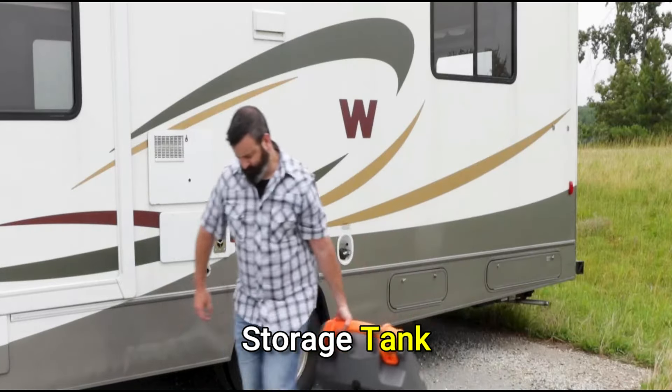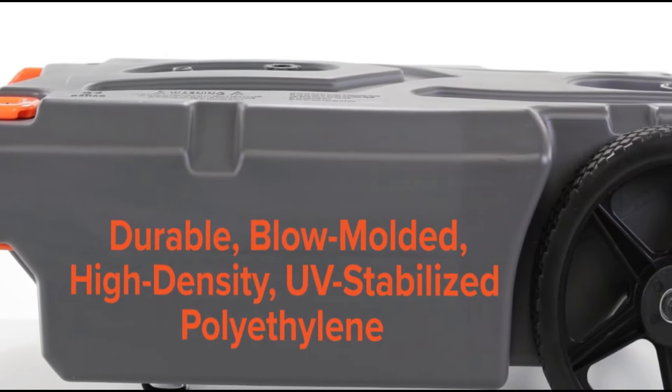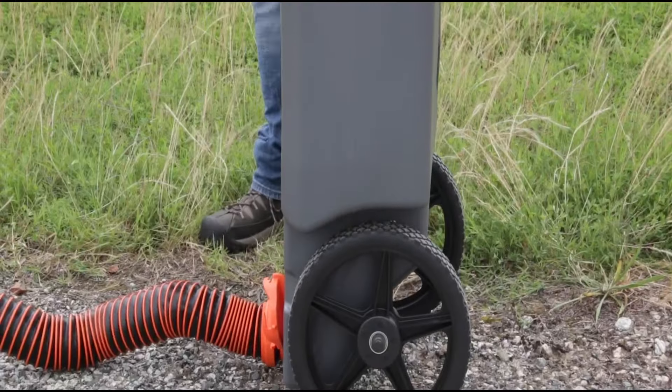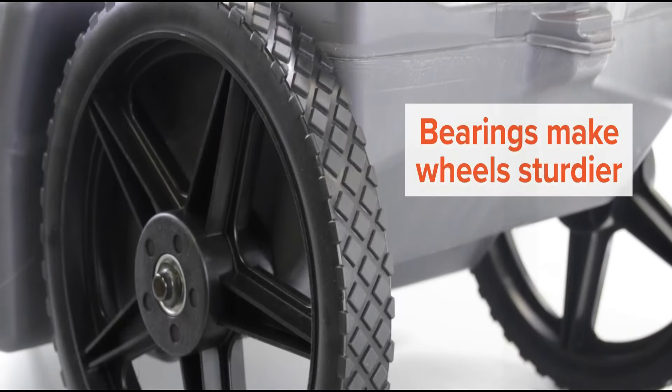Introducing our RV Trailer Waste Tote Tank, designed to transport waste from your RV or trailer to a dump station with ease. Featuring heavy-duty no-flat wheels, a removable tow adapter, and an integrated ladder hook, it's effortless to transport and store.